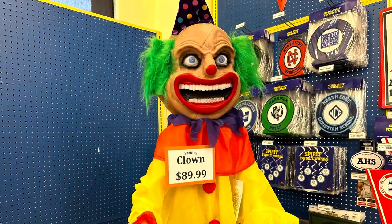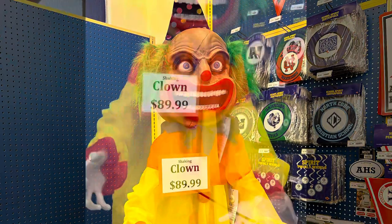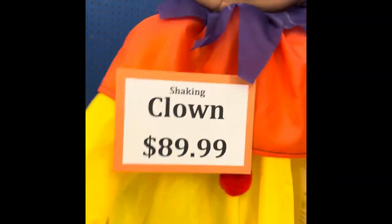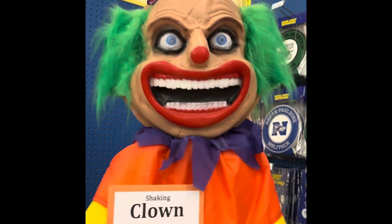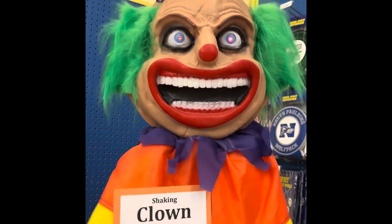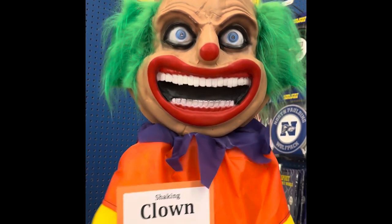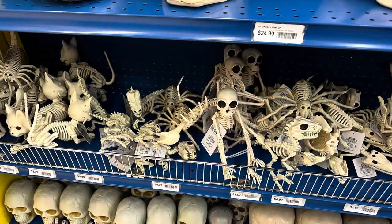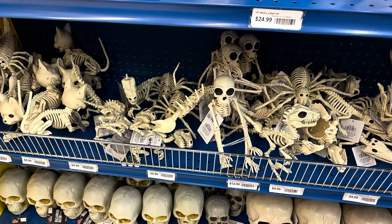And here's one of the animatronics they had in the store. And like a lot of stores have been carrying lately, they have the animal skeletons.